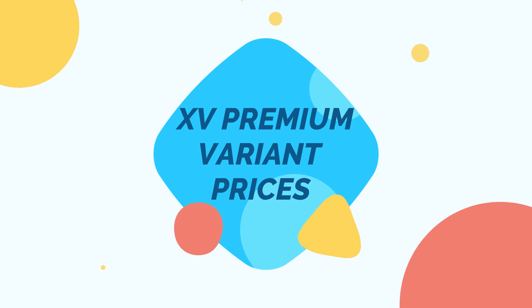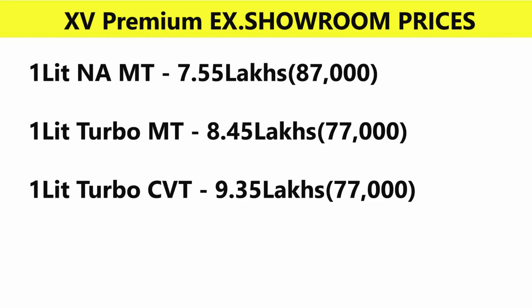XV Premium is the top-end variant. Pricing: 1L naturally aspirated manual at 7.55 lakhs, 1L turbocharged manual at 8.45 lakhs, and 1L turbocharged CVT at 9.35 lakhs.